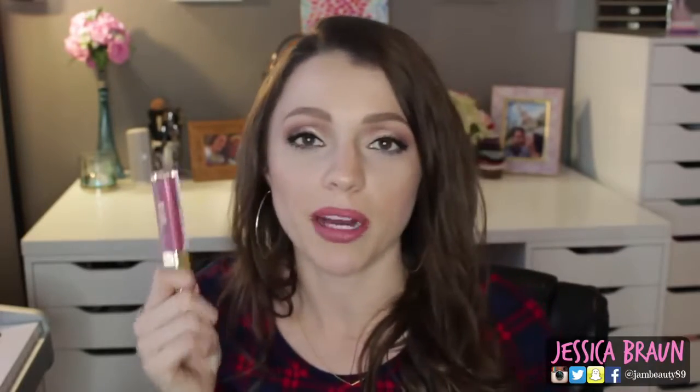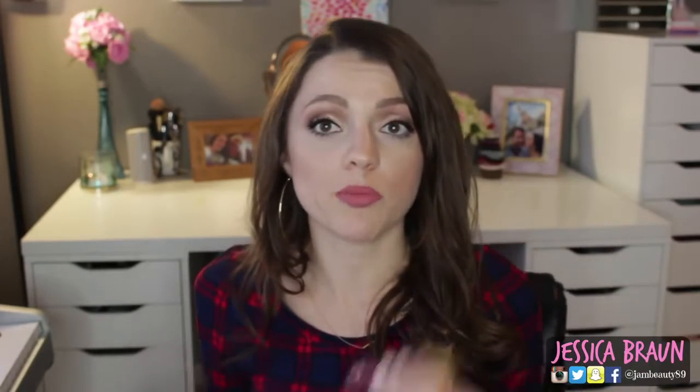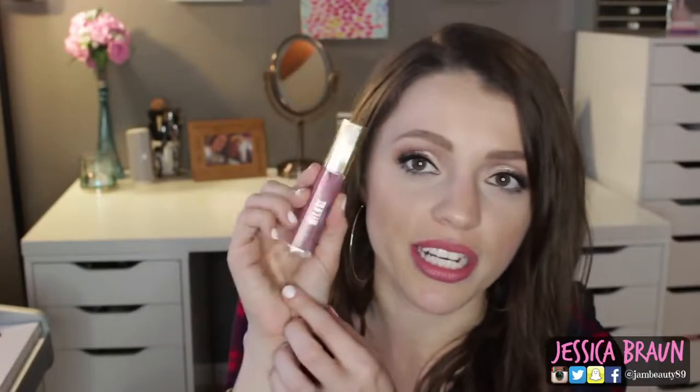Next favorite is the Milani Amore matte lip cream. I have it in the shade Lust 04 and it's this beautiful pink. I'm not wearing it today — I'm wearing Revlon lipstick in Pink in the Afternoon — but it is such a beautiful lip color. It dries pretty matte, I'd say completely matte or at least semi-matte. These are so comfortable on my lips. I've been looking for a matte lip cream that's comfortable and this one is. I want to get other shades but they're hard to find near me. Super impressed and it smells nice and the packaging is just classy.